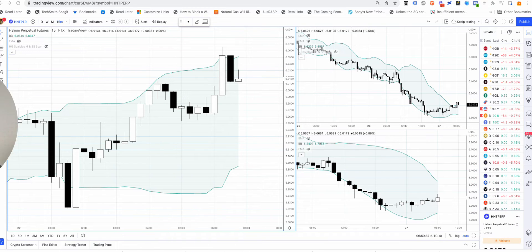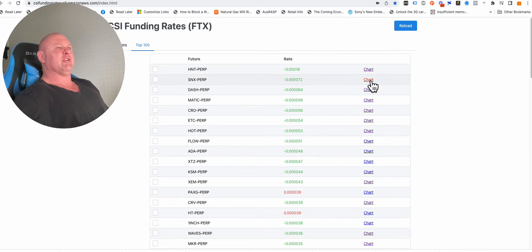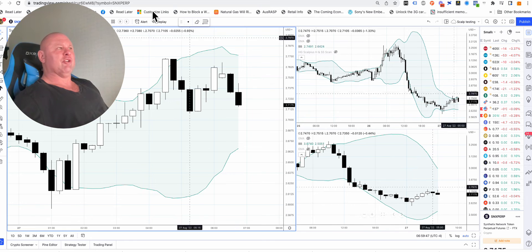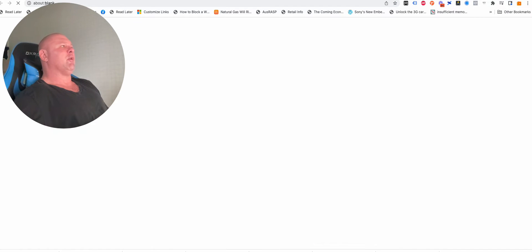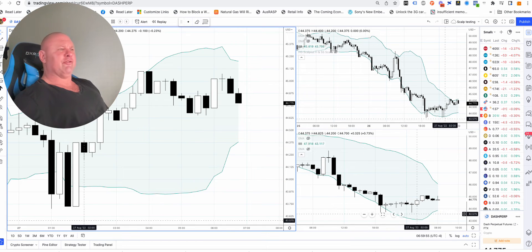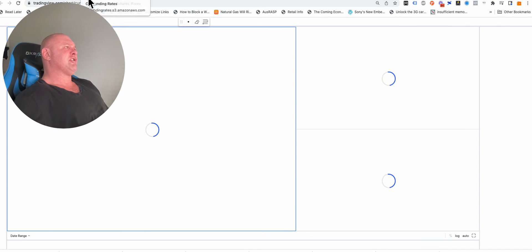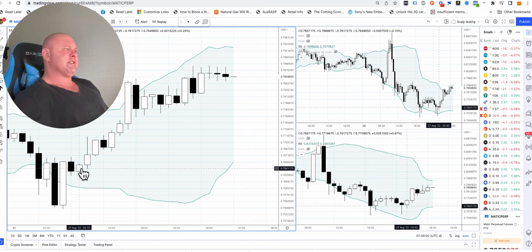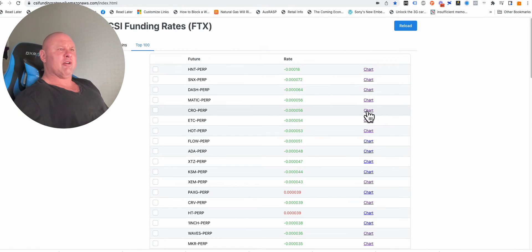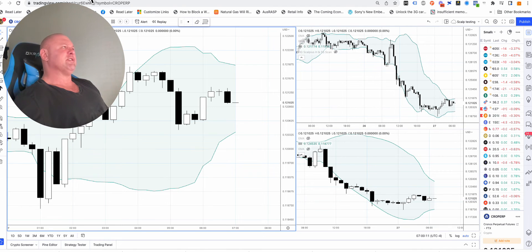Set up back here, but no confirming evidence on the 60 — next one. Same deal, set up back here, no confirming evidence, next trade. Third one, set up back here, no confirming evidence. DASH, MATIC — set up back here, no confirming evidence, just like all the others. CRO — set up back here, no confirming evidence, no trade.